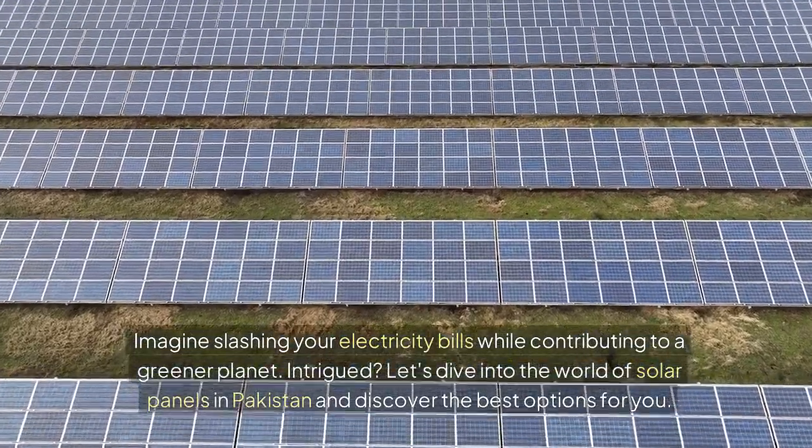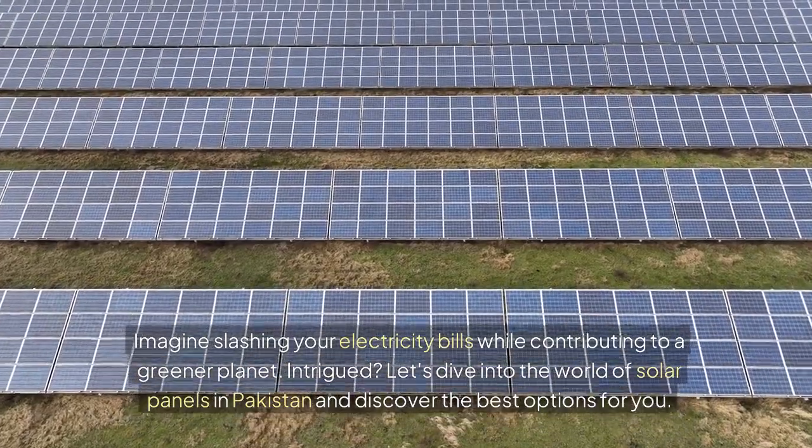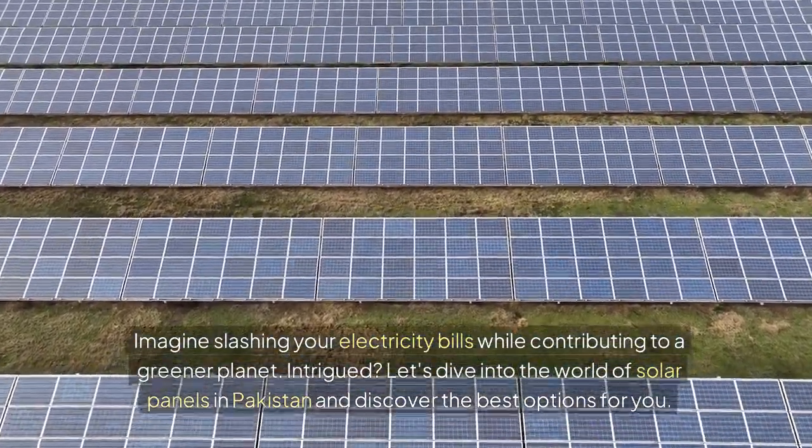Imagine slashing your electricity bills while contributing to a greener planet. Intrigued? Let's dive into the world of solar panels in Pakistan and discover the best options for you.